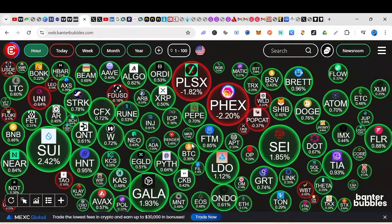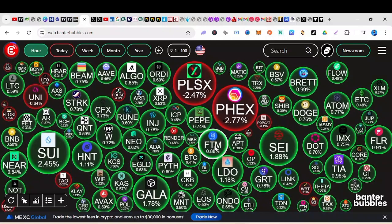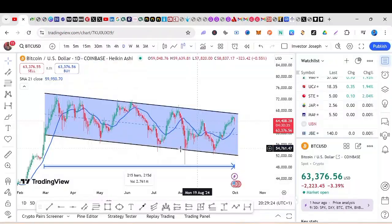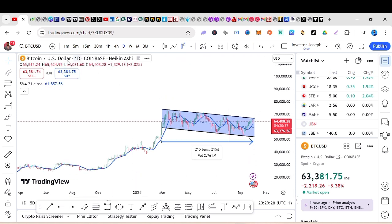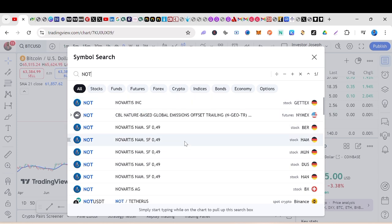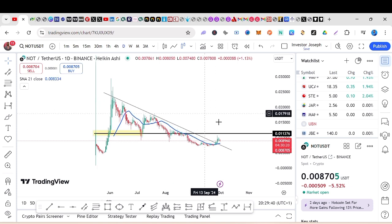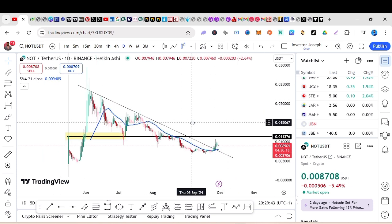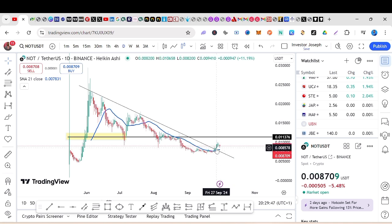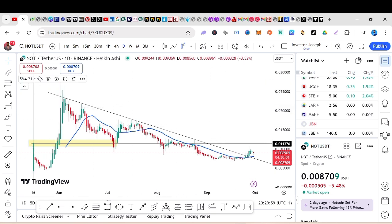Let's look at the Banter Bubbles and see which coins are currently at a buy zone. Let's look at NOT coin. In my previous video I actually picked NOT coin — you can see it actually broke and broke this resistance area here and is gradually coming down, which is kind of a retest. After this retest, we all know what is going to happen. So that is NOT coin for you.